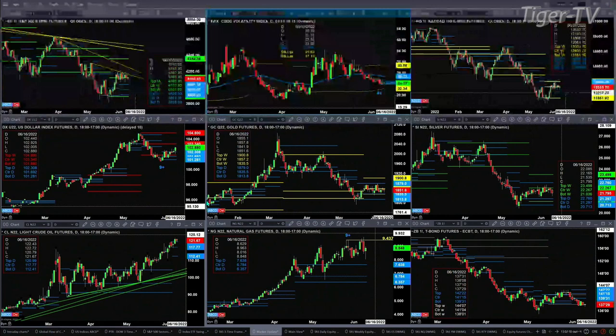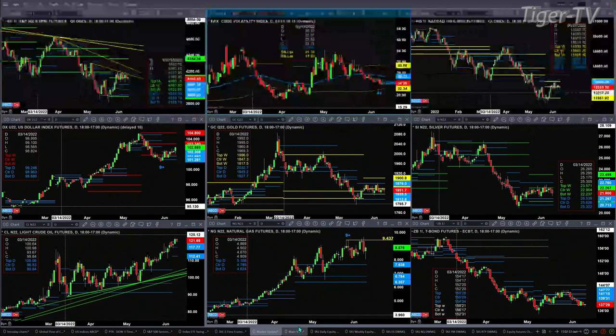Natural gas had a nice morning but it still has a TD nine count top, which has led to basically a sideways consolidation as well. The 30-year treasury is trading down at support — that level is 138.01, the current print is 137.29, which is the bottom of the weekly profile. So the close will really be dependent upon tomorrow.